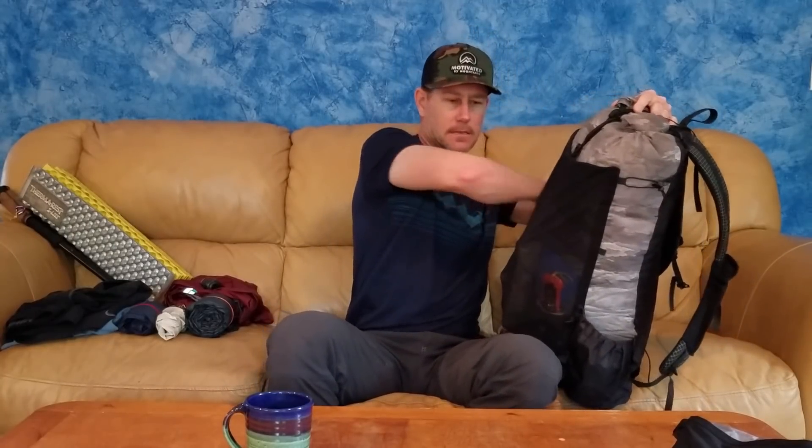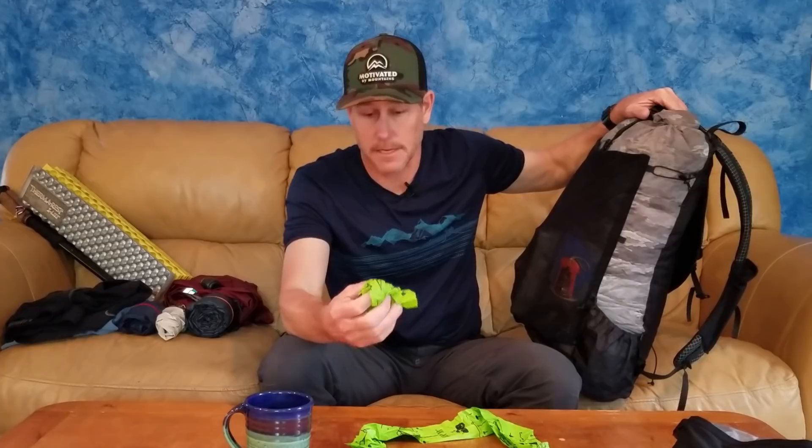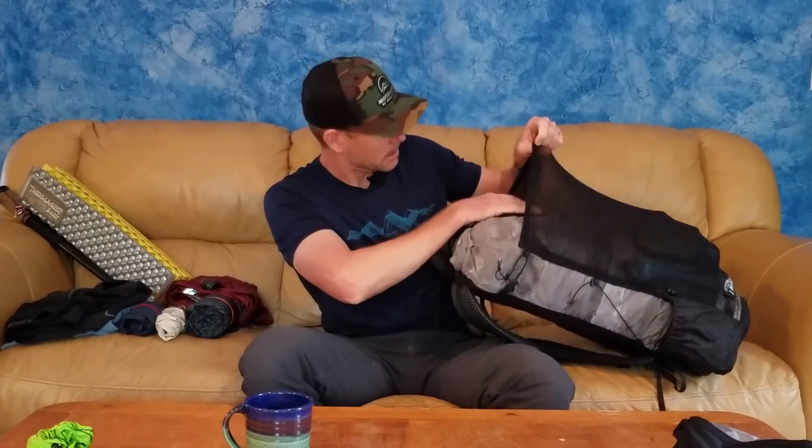In one of the outside pockets I have some compostable dog poop bags. I'm a big fan of cleaning up trash as I hike, and if I come across something super nasty that I don't want to pick up with my hands, these work really well for that. The pack also has a giant front mesh pocket that's super stretchy, which is awesome.